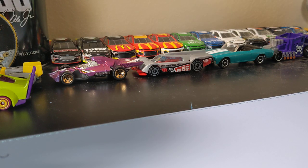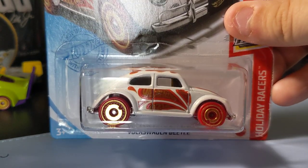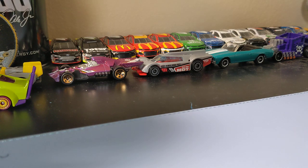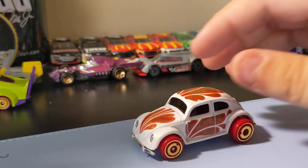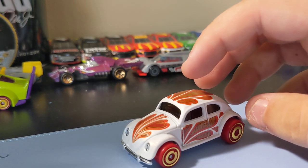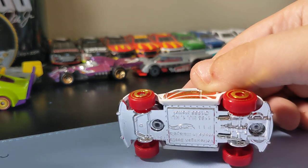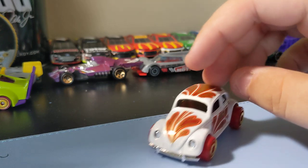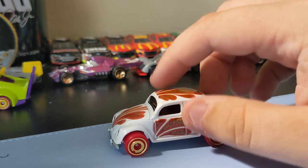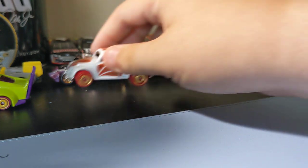Next up is the Volkswagen Beetle — it's a recolor of the Valentine car. I know it's August, but it was a recolor of the first one that came out in February of this year. The Zamac, I think, is my favorite of the three colors. The white one is still pretty cool with the red tires. I like this Beetle casting from Hot Wheels — pretty simple, but it's cool looking. Nice to find that one.